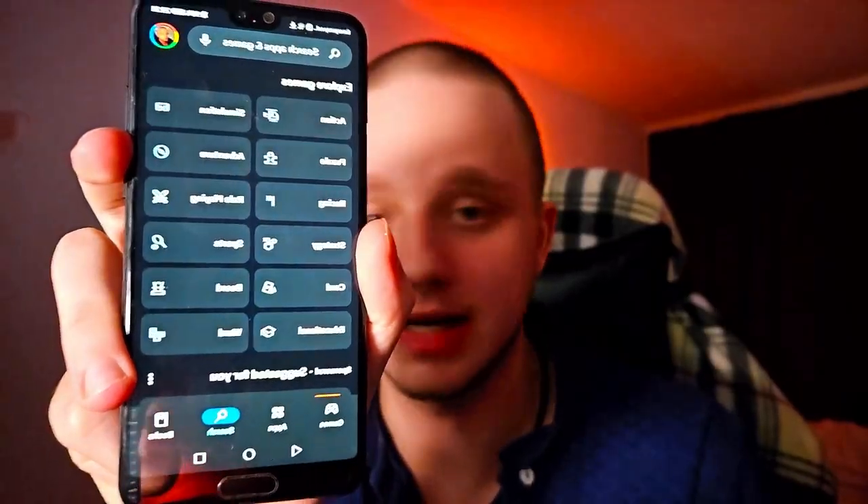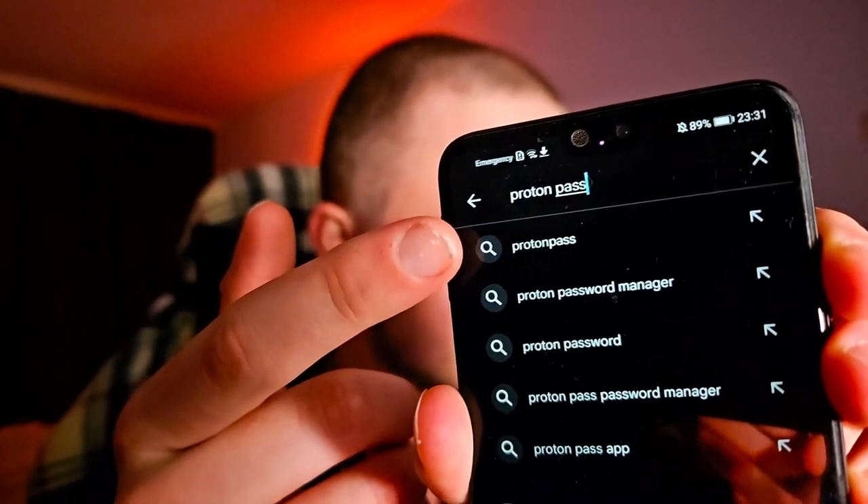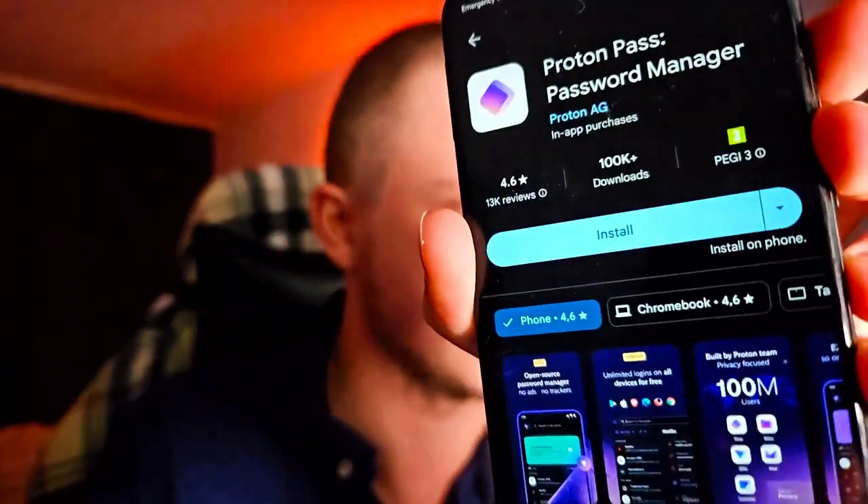This password manager is available for all devices, which includes your browser extension. The only thing you have to do is go to the Play Store, click on the search icon, and type 'Proton Pass' like you can see here. After doing this you only have to install this application.